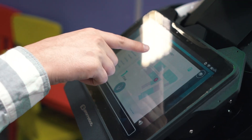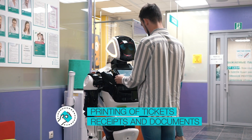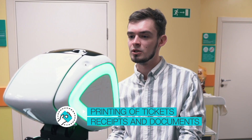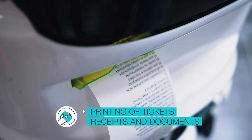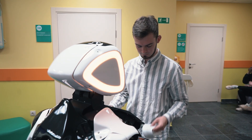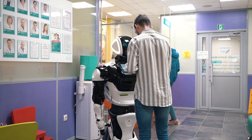Promobot can be connected not only to the electronic medical records system, but also to the queue management system, security and phone systems. It can print tickets, test results, doctor's prescriptions, various memos, promotional materials and even photos.